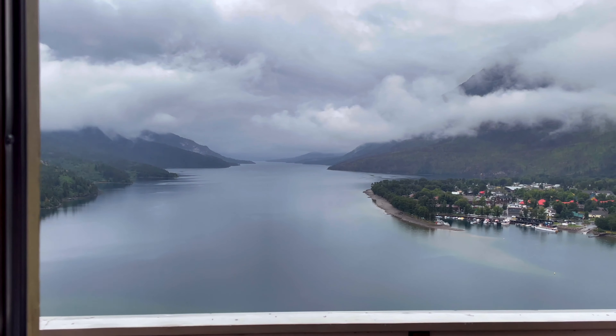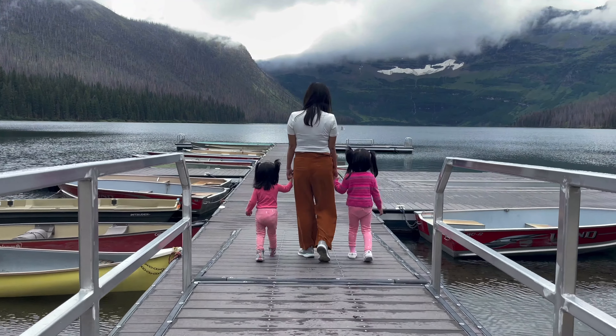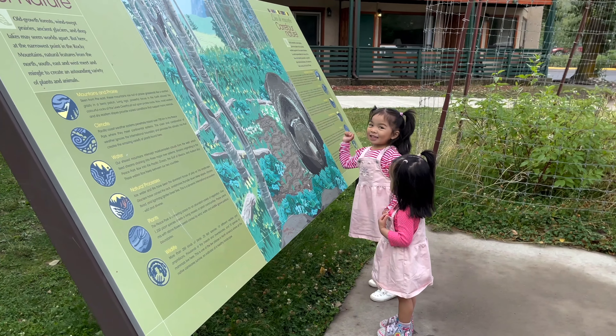Today, we're going to explore Waterton National Park and share with you our family's itinerary during our 2-day escape in one of the most beautiful destinations in the Canadian Rockies.